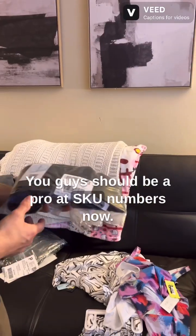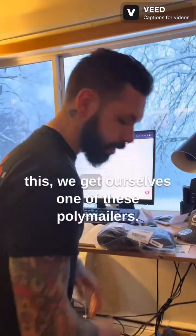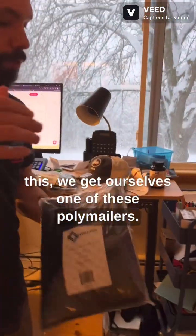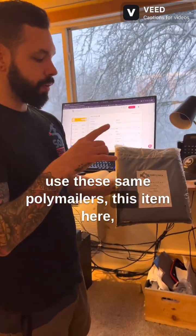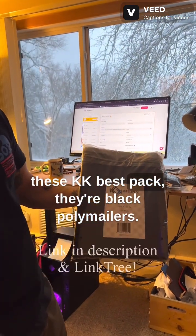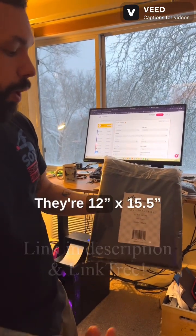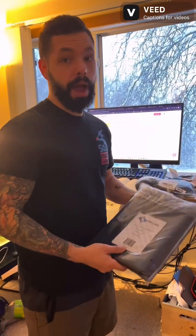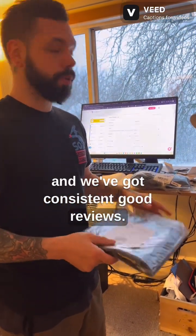You guys should be pros with SKU numbers now. What we do is get one of these poly mailers. If you want to use these same poly mailers, this item here — KK Best Pack, black poly mailers, 12 inch by 15 and a half inch. We've used these every single time and gotten consistent good reviews.